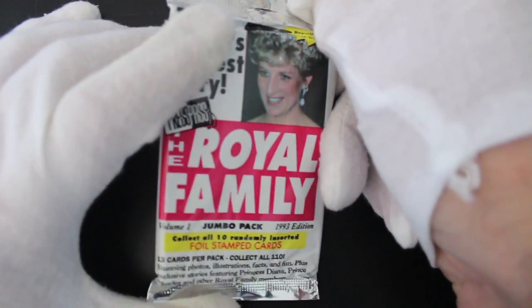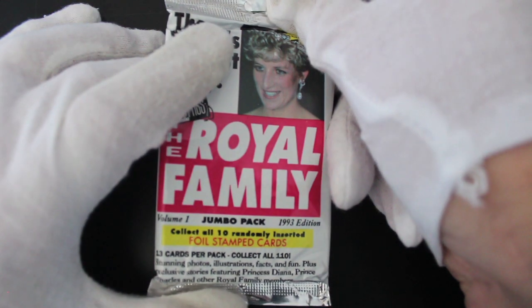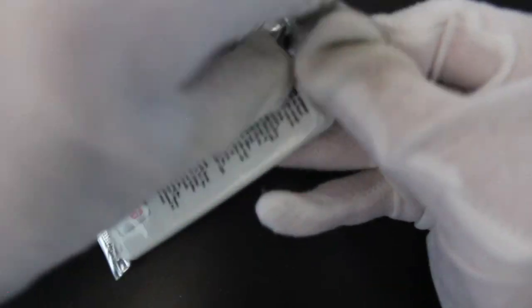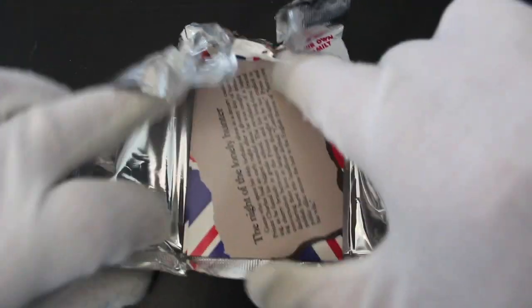Stunning photos, illustrations, facts and fun, plus exclusive stories featuring Princess Diana, Prince Charles and other royal family members. I do not know whether these are going to be pro the royal family or tabloid stuff. Are they tabloid trash? We don't know, but we're going to find out together. I get some strange packs sometimes.